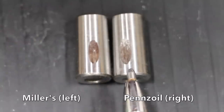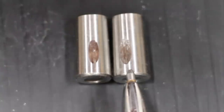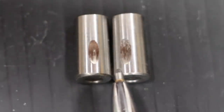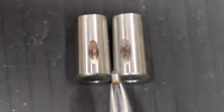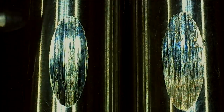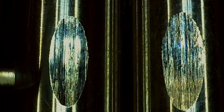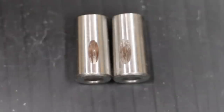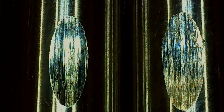Miller's oil is on the left and Pennzoil is on the right — there's an amazing difference between the two brands. I'm really surprised to see Miller's come out on top on this one, showing an 8% smaller wear scar. This oil must have a very robust motor oil additive package. Pennzoil has a very good base oil and a pretty good additive package from past testing. So it's going to be very interesting to look at the lab analysis results to see exactly what they're putting in this Miller's NanoDrive oil.